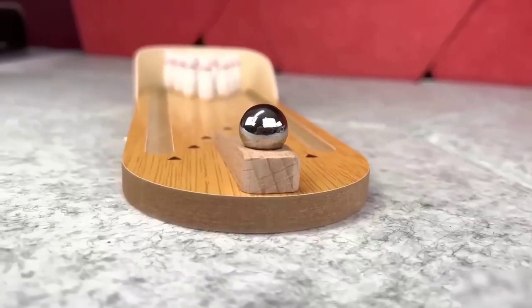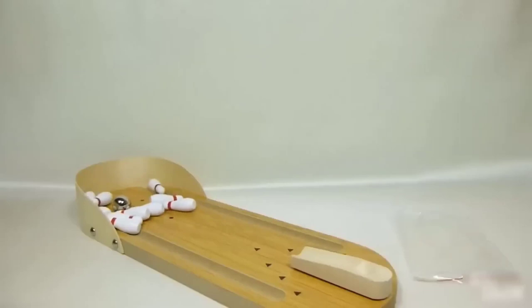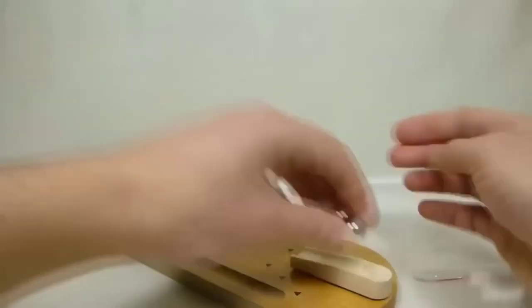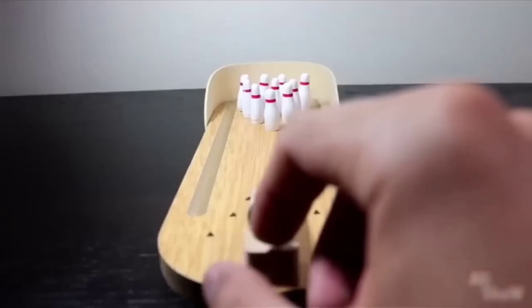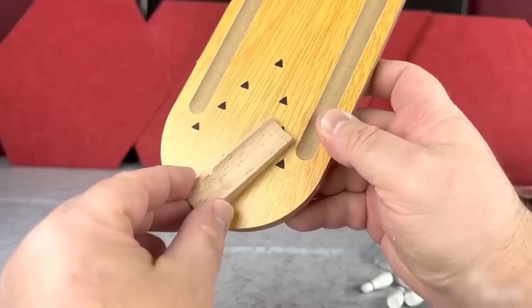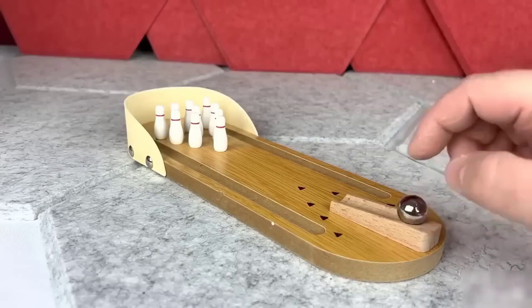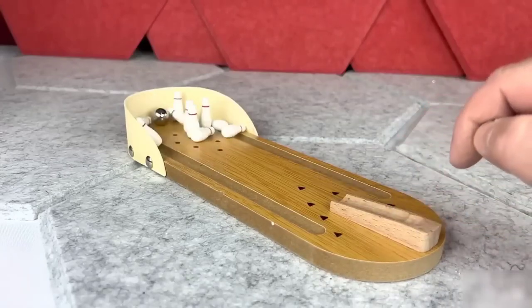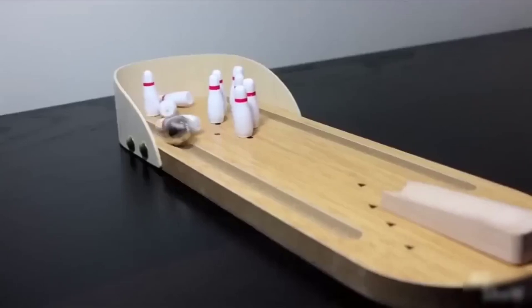This bowling set is so small that it can easily be played at the dinner table after dessert. The pins and ball are tiny — no more than the size of a regular flash drive, maybe even smaller. Such a design looks neat and minimalistic, and it even comes with a special support for the ball to make it easy to push. The support can be aimed at certain pins. In my opinion, a cool thing that will help to spend time with joy.